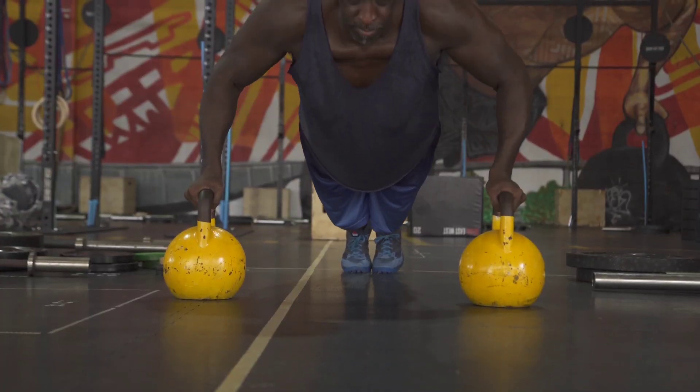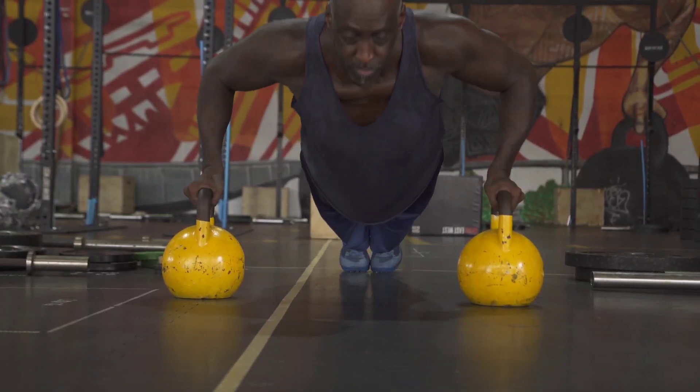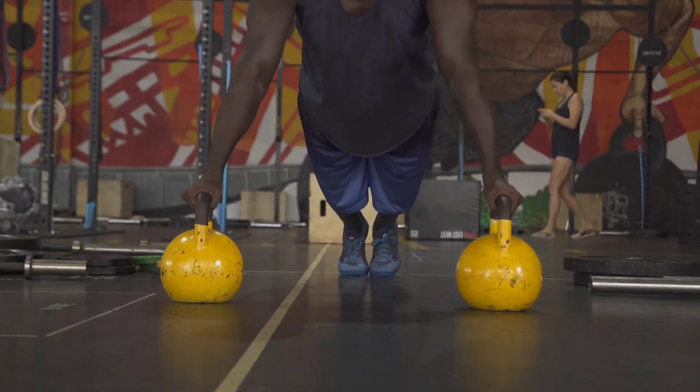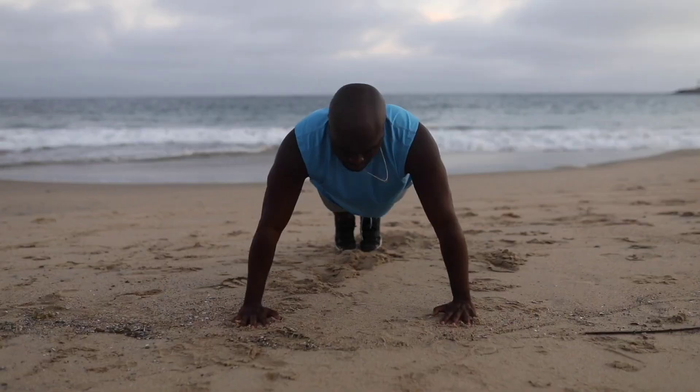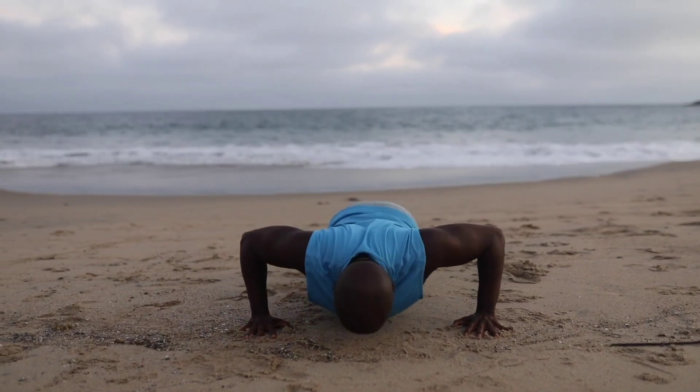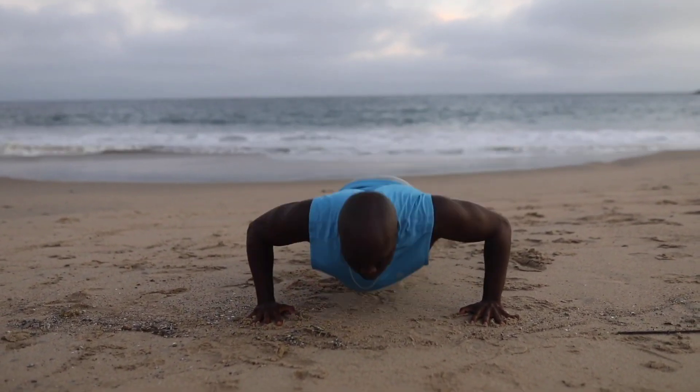This is where progressive overload comes into play, which, in the context of push-ups, basically means gradually increasing the amount of resistance. Now it's time to address that burning question: just how many push-ups should you be doing to see those gains?